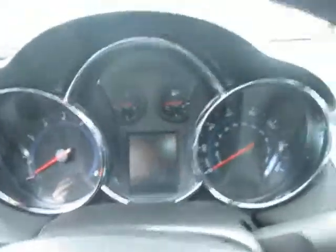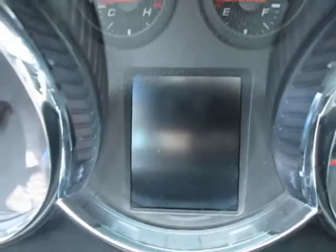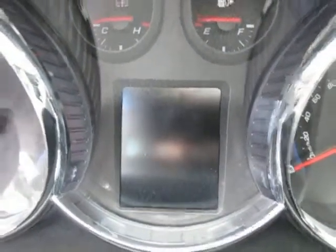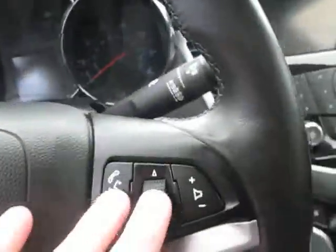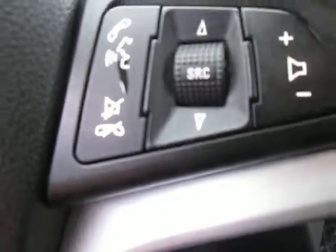Going inside, we have our standard instrument cluster display as well as a small digital display right there for your basic vehicle information like your odometer, tire pressure, miles per hour, all that. Right here we have our cruise controls on the left side, and on the right side we have our Bluetooth hands-free connectivity as well, which is really nice.